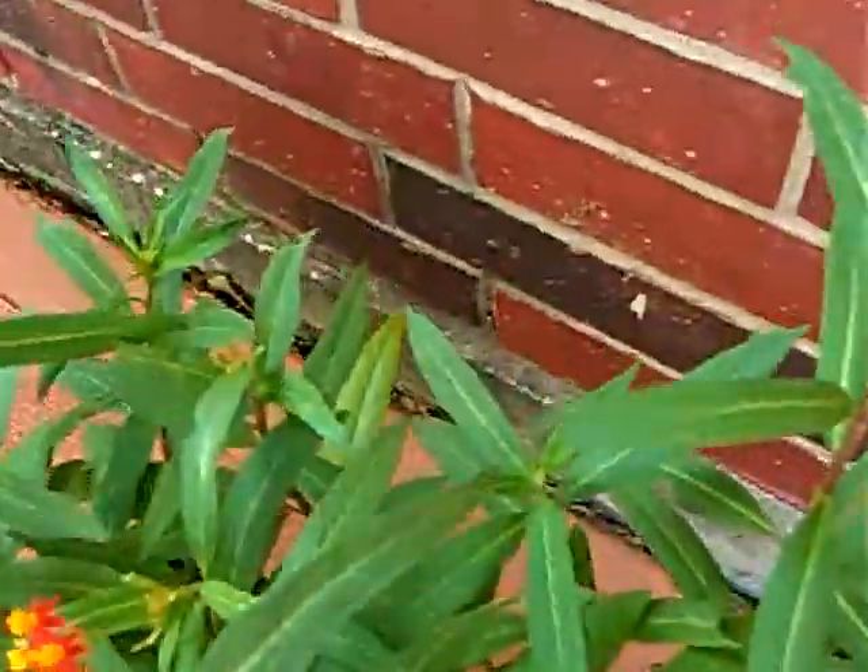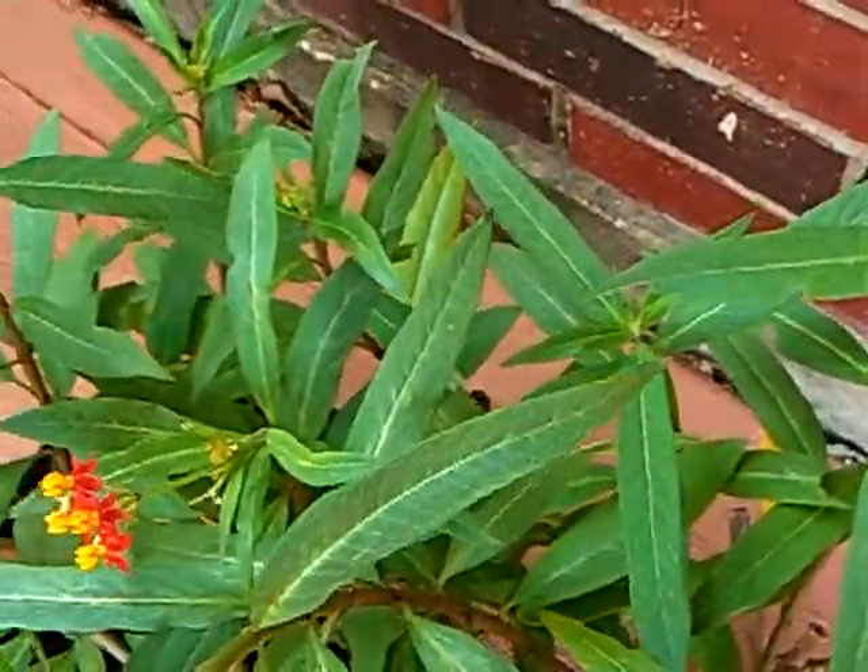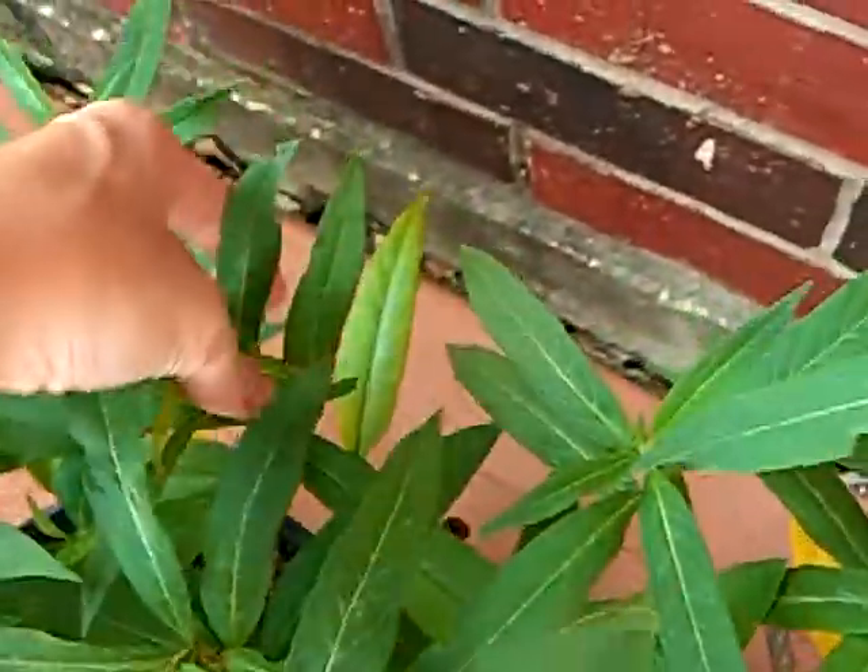I started looking around, and I actually found some caterpillars. I've got this on autofocus, so it might make some funny noises while it's trying to focus — I apologize for that.